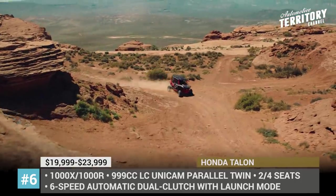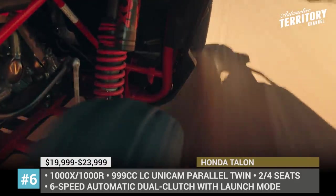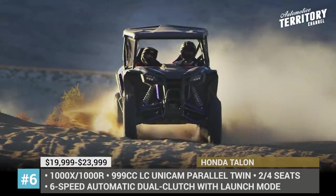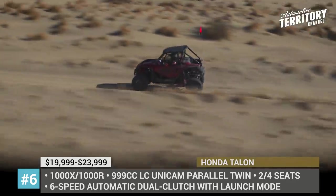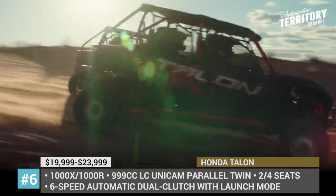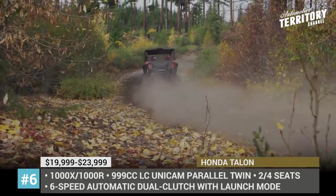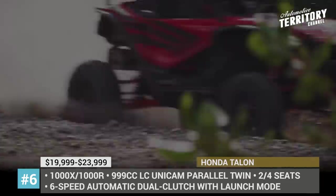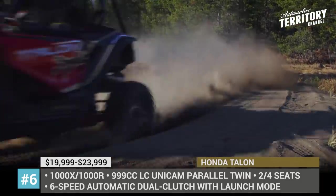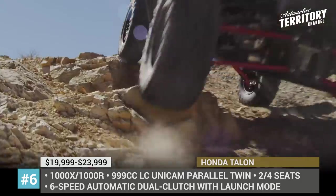The drivetrain is identical across the range — a 999cc liquid-cooled Unicam parallel twin four-stroke coupled with a class-only 6-speed automatic transmission with launch mode. The base versions get capable suspension and shocks by Fox. The Xtreme unit features independent wishbone with 17.7 inches of travel up front, a 4-plus-link trailing arm traveling 20 inches in the rear, and Fox Podium QS3 2.5 shocks.